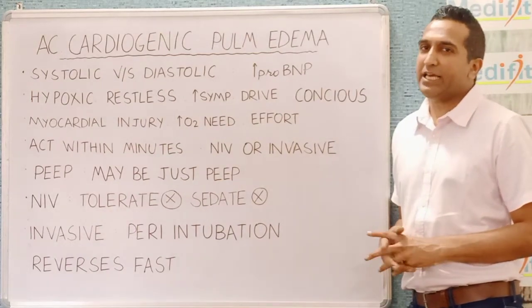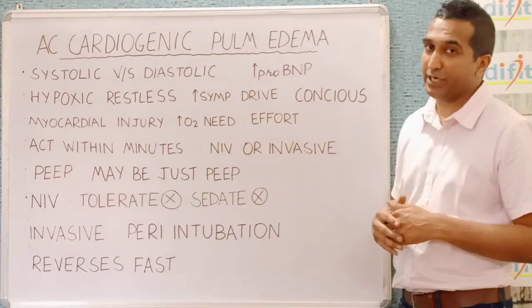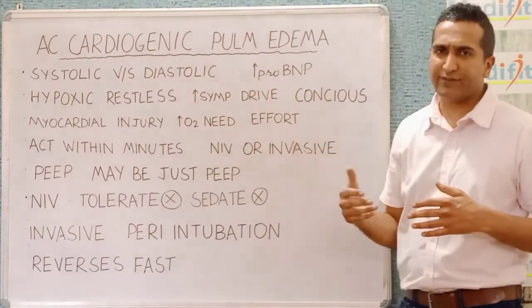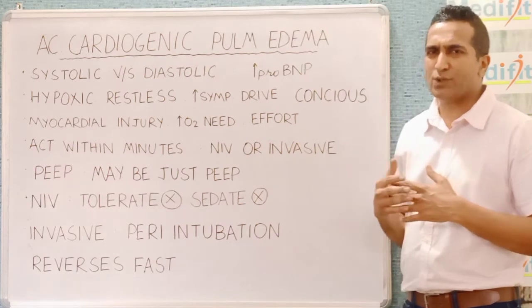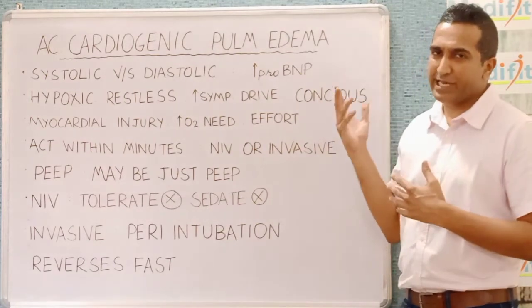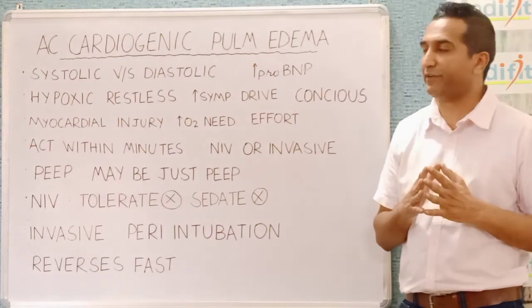Hello everybody. Here we will be discussing the ventilatory strategy in acute cardiogenic pulmonary edema. The heart fails to act as a pump — it could be due to systolic or diastolic heart failure, and that would not make much difference. How we distinguish it from ARDS is the history and the pro-BNP levels. Although they can be elevated in many more conditions, if they are normal, it probably rules out heart failure.